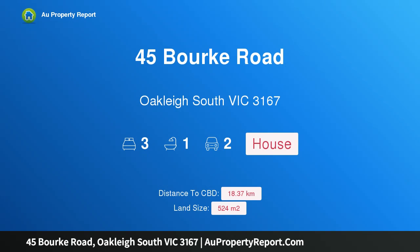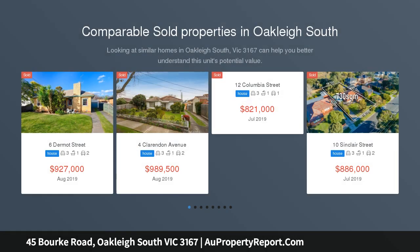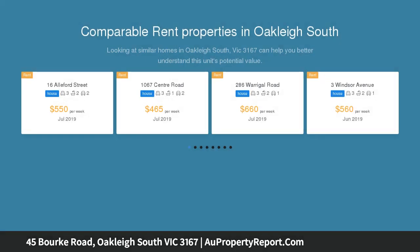Hi, I am glad to introduce property 45 Bourke Road, Oakleigh South, Victoria 3167 — a well-loved family home. Please view our VR virtual reality 360 tour by copying and pasting the link to your browser.